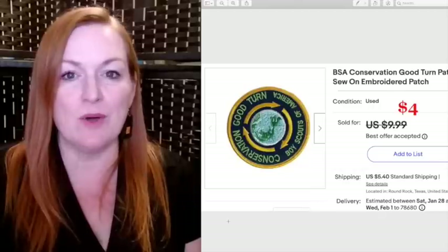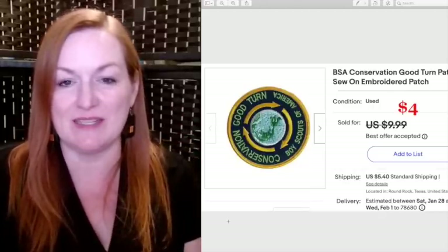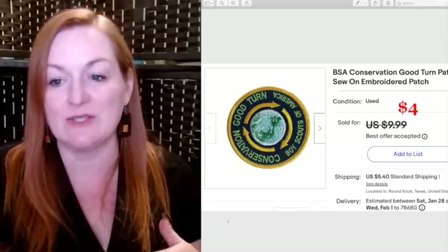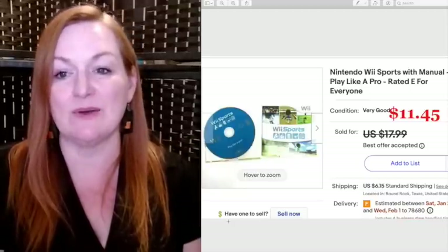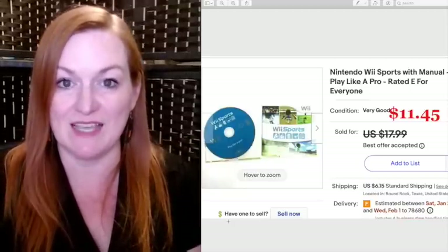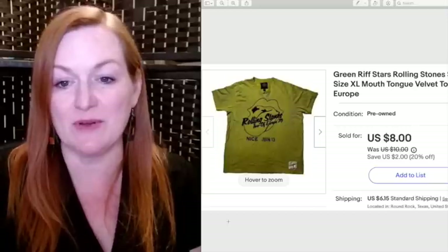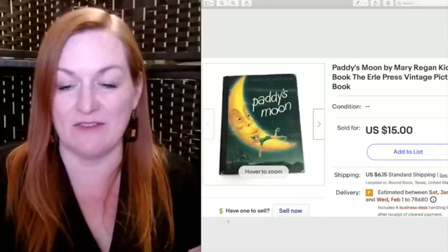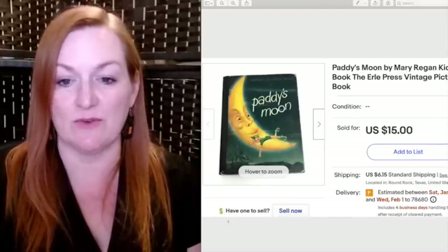I bought a gallon bag of patches a while back and have slowly been getting them listed. One sold the next day after I listed it and I took an offer of $4 on it. Here is another Wii Sports that sold for $11.45. This Rolling Stones shirt I got from a garage sale in my neighborhood and sold for $8. This very old children's book called 'Paddy's Moon' sold for $15 — I'd had it for quite a while, kept it in a bag because it was very fragile.